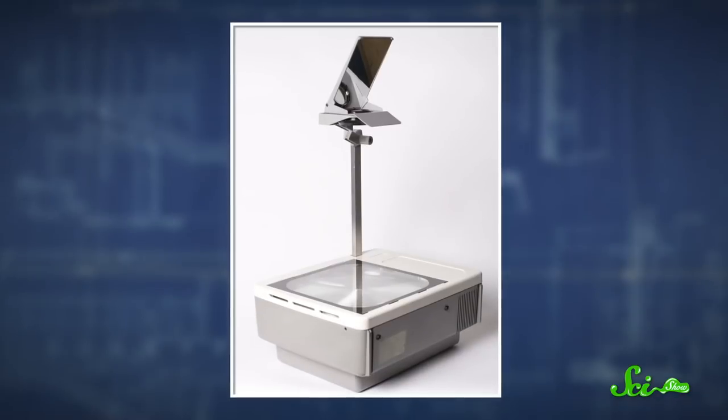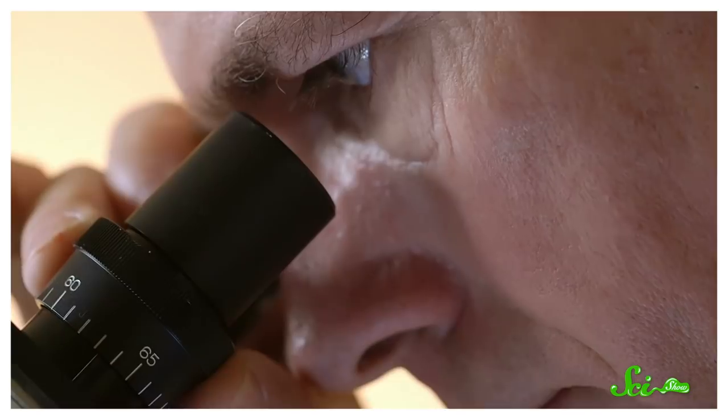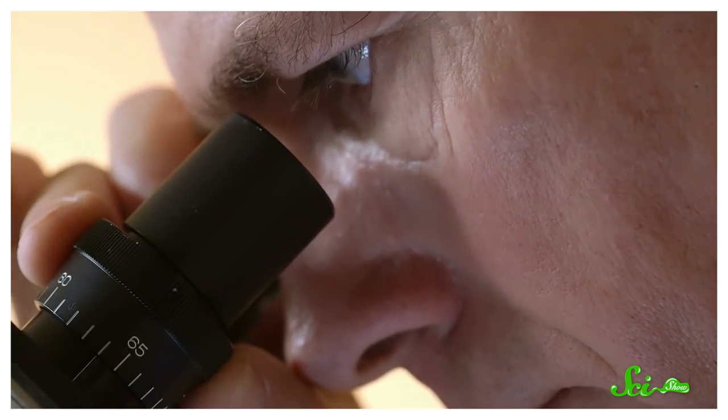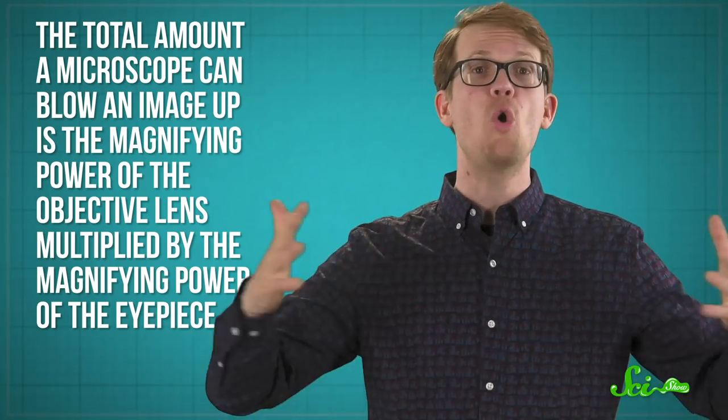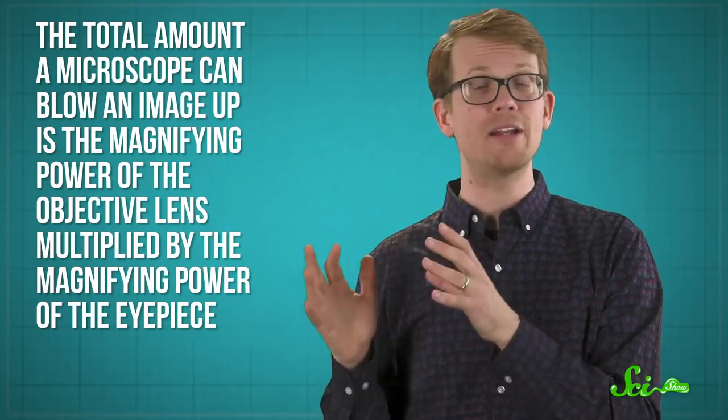The general setup is kind of like one of those old-school overhead projectors. Then the lens in your eyepiece — the part that you have your eye squished against — magnifies the image one last time. Depending on your microscope, these parts can do other things, but this is the general idea. So the total amount a microscope can blow an image up is the magnifying power of the objective lens multiplied by the magnifying power of the eyepiece. The kind of microscope you'd be able to keep at home is generally able to magnify things up to around 1,000 times. Microscopes more powerful than that certainly exist, but unless you've got a lot of scratch to throw down, not super available to a hobbyist.